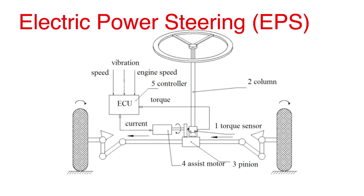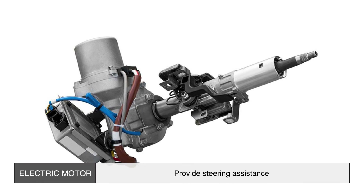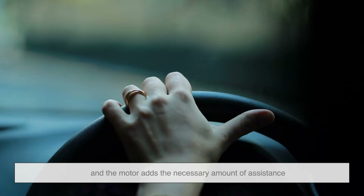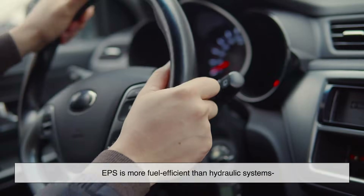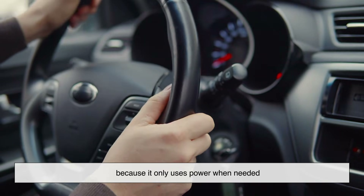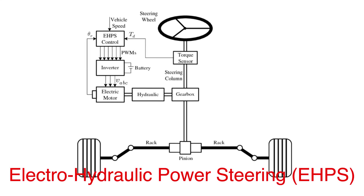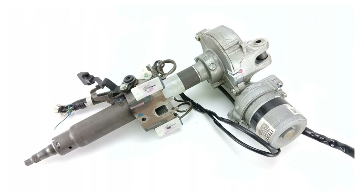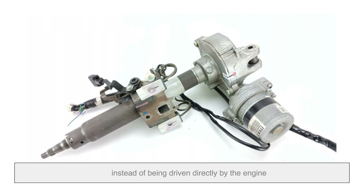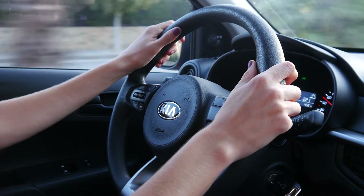Second is electric power steering (EPS). Instead of hydraulic fluid, this system relies on an electric motor to provide steering assistance. Sensors detect how much force you're applying to the wheel, and the motor adds the necessary amount of assistance. EPS is more fuel efficient than hydraulic systems because it only uses power when needed. Lastly, electro-hydraulic power steering is a hybrid of the first two — it still uses hydraulic fluid but is powered by an electric motor instead of being driven directly by the engine, improving efficiency while maintaining the feel of hydraulic steering.